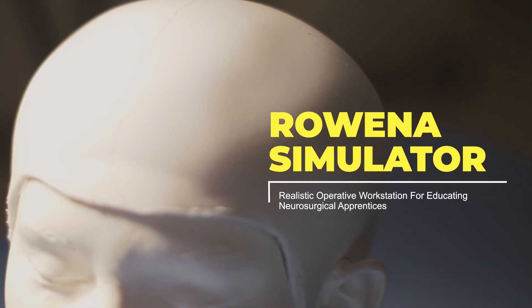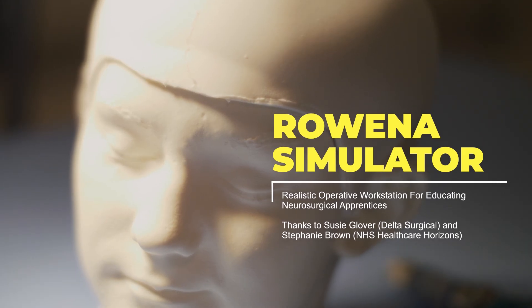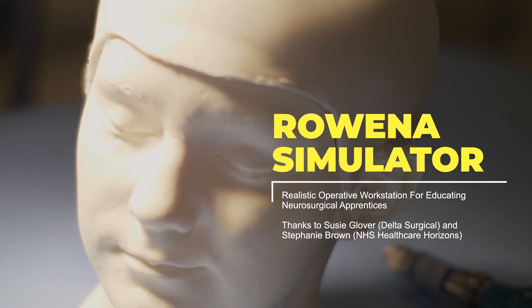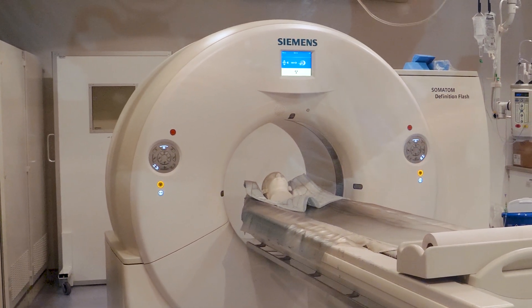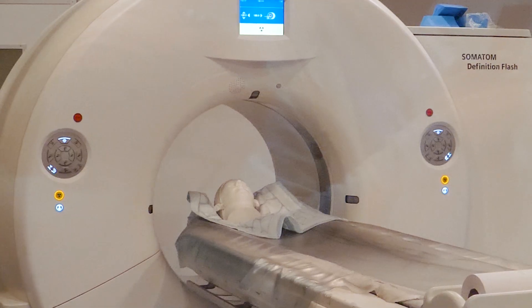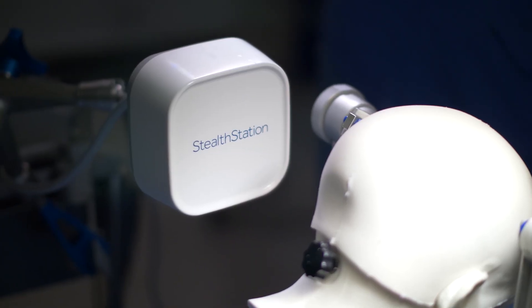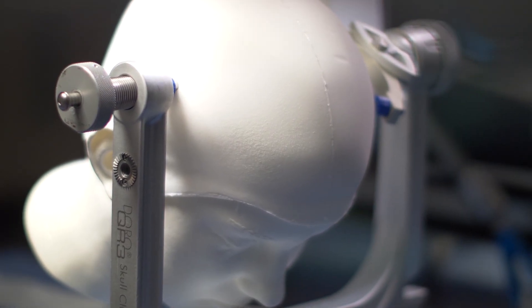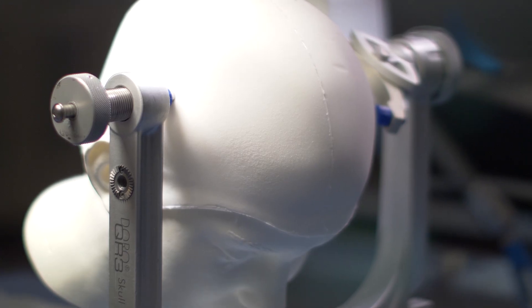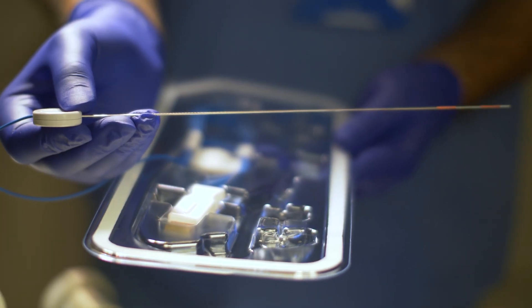Now let's move on to the electromagnetic form of navigation, which is also called axiom guidance. We're going to be using a Rowena neurosurgical simulator — thanks to Susie Glover from Delta and Stephanie Brown from NHS Healthcare Horizons. This model is quite cool because it actually has fluid systems within it. Here you can see us actually scanning it, and we're going to take these CT images and plug them into the software.